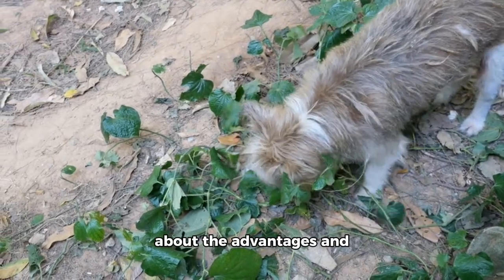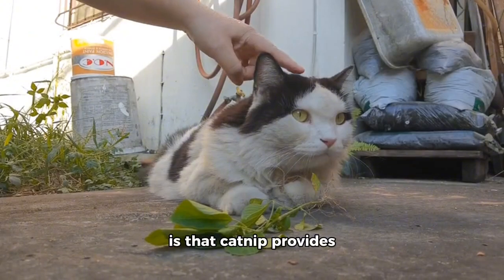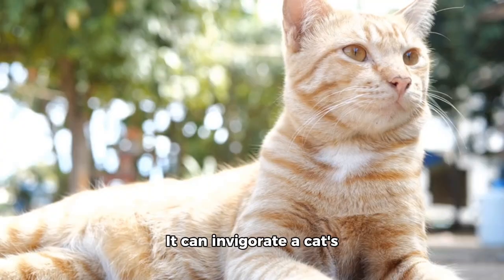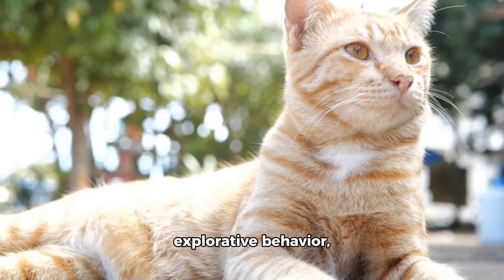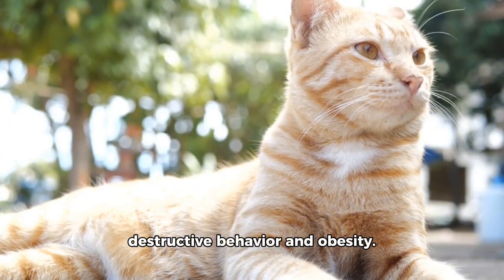Now let's talk about the advantages and disadvantages of catnip. One major advantage is that catnip provides excellent enrichment and mental stimulation. It can invigorate a cat's curiosity and encourage explorative behavior, helping to prevent boredom-related issues like destructive behavior and obesity.